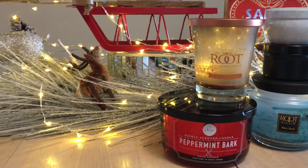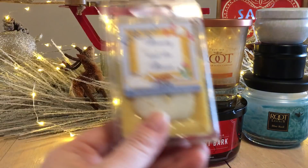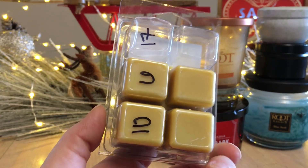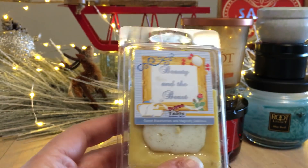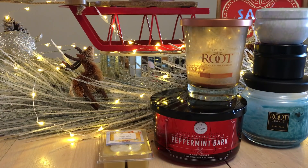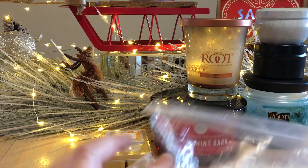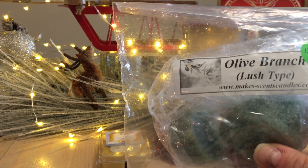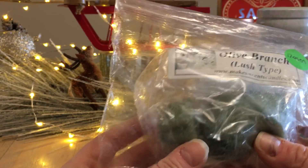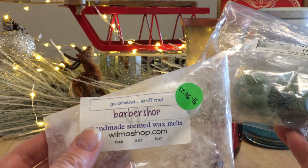Moving on to melts. The night my parents arrived, I melted one of my favorites — Beauty and the Beast. I melted two cubes, one in each warmer in the great room. It's one of my favorite scents and it was a special occasion, so I wanted the house to smell absolutely amazing. I've also been blending it with Make Sense Candles from Canada — Olive Branch.